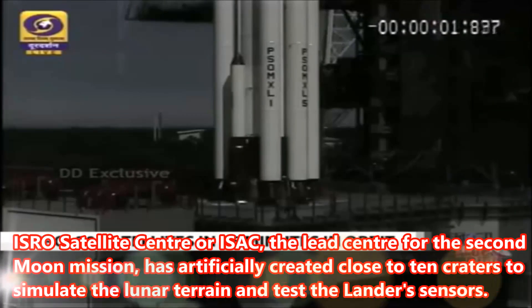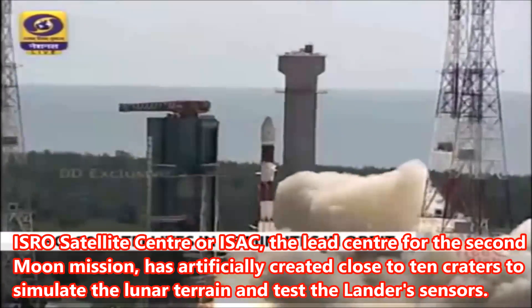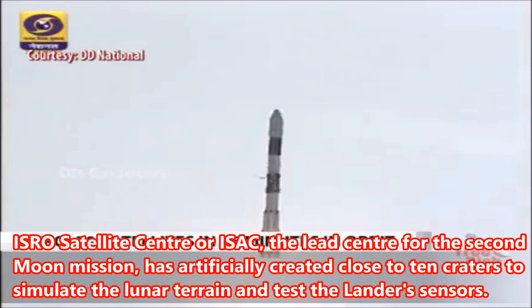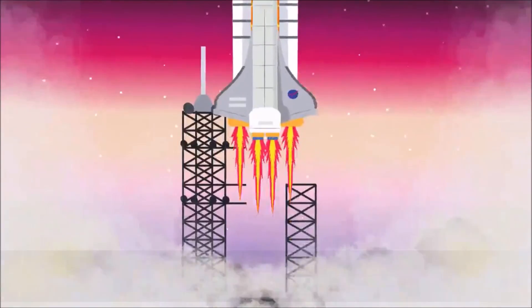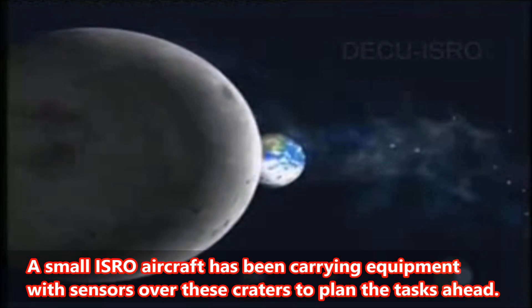ISRO Satellite Center, or ISAC, the lead center for the second moon mission, has artificially created close to 10 craters to simulate the lunar terrain and test the lander sensors. A small ISRO aircraft has been carrying equipment with sensors over these craters to plan the tasks ahead.